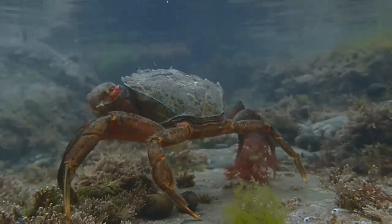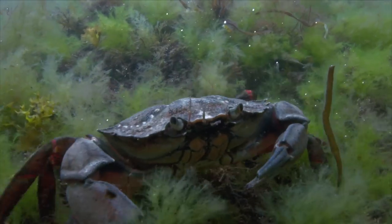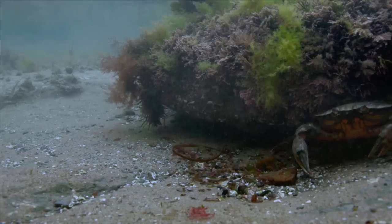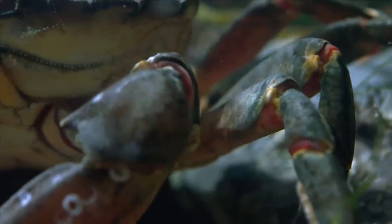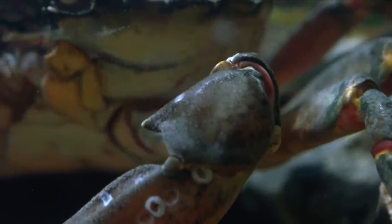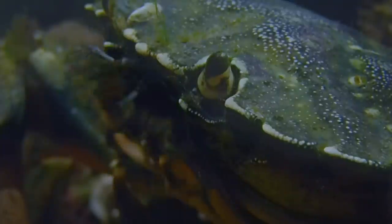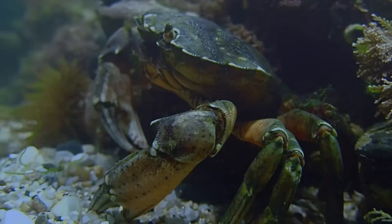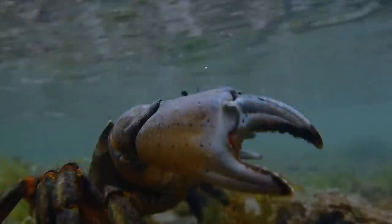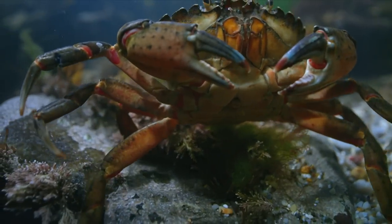Everyone knows them — shore crabs. On the inside, they are as soft as rubber, but they hide behind solid armour. Eight legs, also armoured with hinged joints. Openings for the telescope eyes and the olfactory antennas. And not to forget, the pincers — powerful weapons in the fight for females.